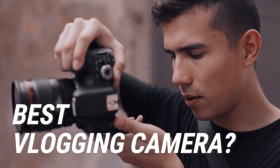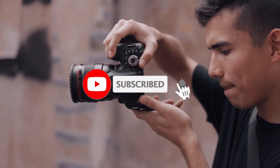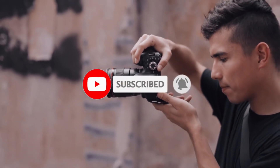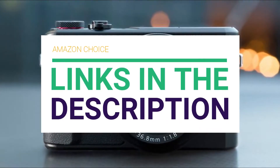Are you looking for the best vlogging camera? In this video, we will break down the top vlogging cameras on the market. Before we get started, we have included links in the description for each product mentioned, so make sure you check those out.